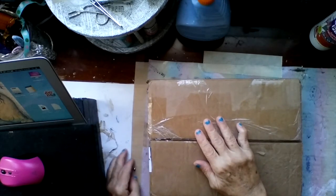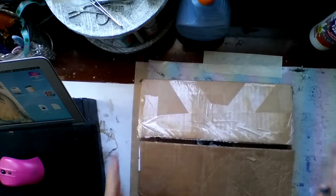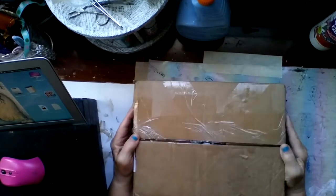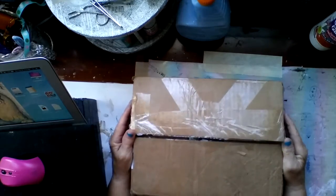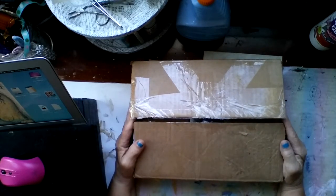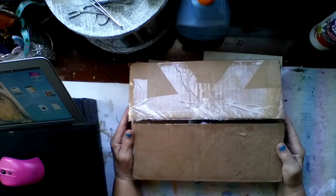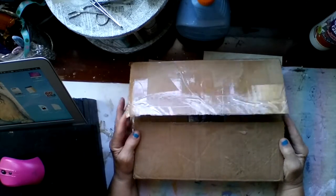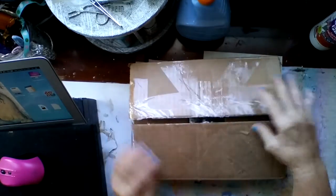Hi everyone, it's Kathy, Kathy Rose Creations, and I received some happy mail from Shannon Green. Thank you so much, Shannon — I'm thrilled to get it from you. She had said she was sending me something, and I have not looked at it. All I did was open it, so here it goes.